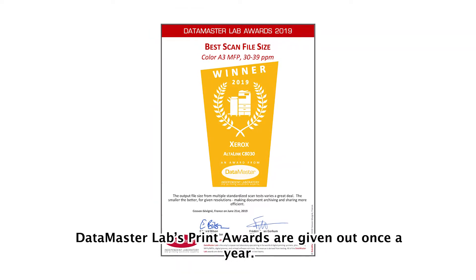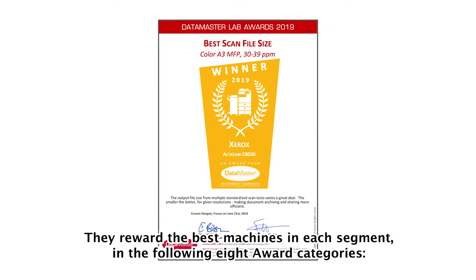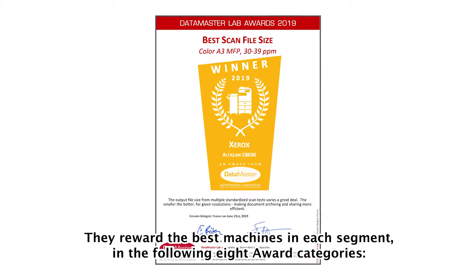Datamaster Lab's print awards are given out once a year. They reward the best machines in each segment and in the following eight award categories.